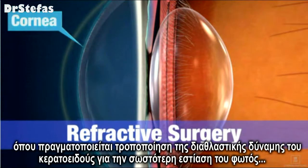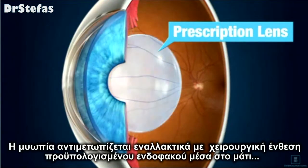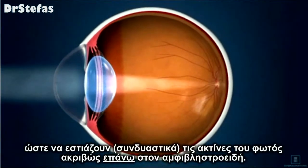Another treatment option is refractive surgery, where the cornea is reshaped to change the way it bends entering light rays. Myopia can also be treated by implanting a prescription lens inside the eye, where it works with the rest of the eye's natural focusing system to refocus light rays precisely on the retina.